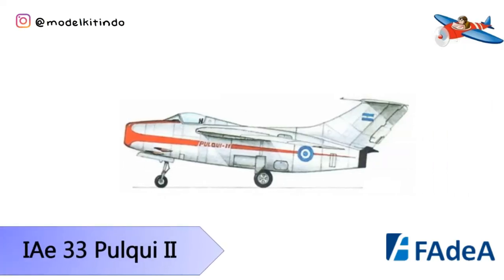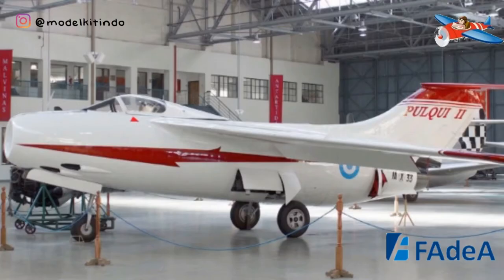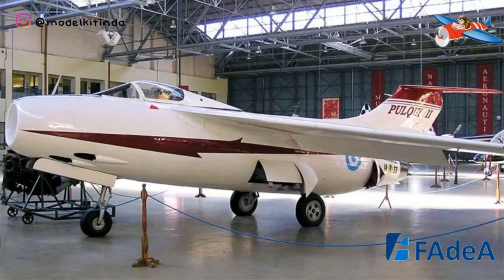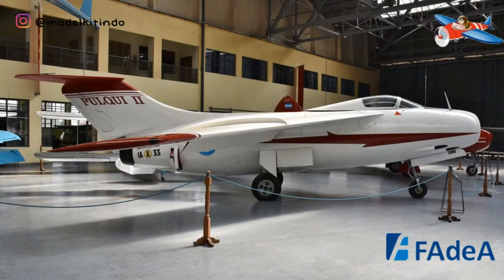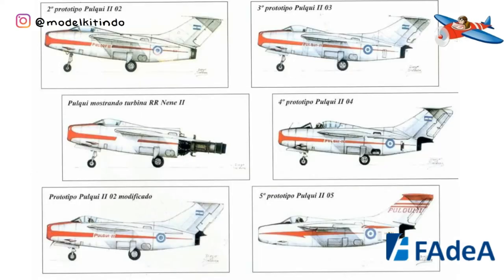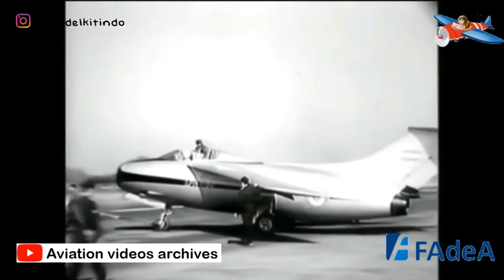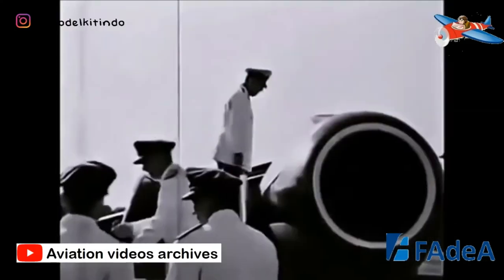Yang ketiga, IAE 33 Pul-Qui-2. FMA IAE 33 Pul-Qui-2 adalah pesawat jet tempur yang dirancang oleh Kurt Teng di akhir tahun 1940-an di Argentina, dibawa pemerintahan Peron, dan dibangun oleh Fabrika Militar de Aviones atau FMA. Perkembangan IAE 33 Pul-Qui-2 relatif bermasalah dan panjang, dengan dua dari empat prototipe yang hilang dalam kecelakaan fatal. Meskipun salah satu prototipe berhasil diuji dalam pertempuran selama Libertadora Revolución, tantangan politik, ekonomi, dan teknis yang dihadapi berarti bahwa IAE 33 tidak dapat mencapai potensi penuh, dan pemerintah Argentina akhirnya memilih untuk membeli F-86 Sabre dari Amerika Serikat sebagai penggantinya.